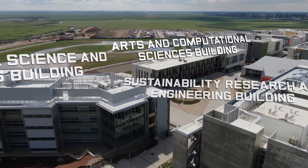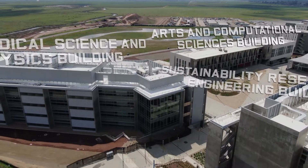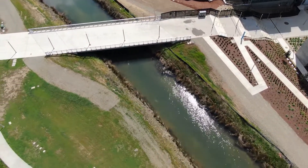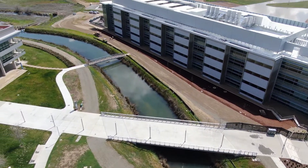Across from the Arts and Computational Sciences building, there is the Sustainability Research Engineering Building, which adds not only a lot more wet and dry labs for our students to use, but is also a hub for research engineering regarding sustainability. Being that at UC Merced we strive to meet a high level of sustainability, we have lots of solar panels and our buildings are actually required to be LEED Gold certified.